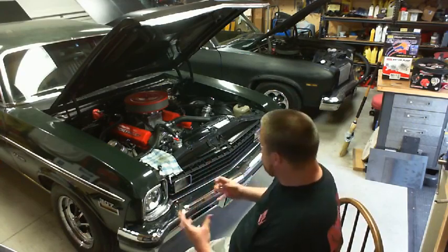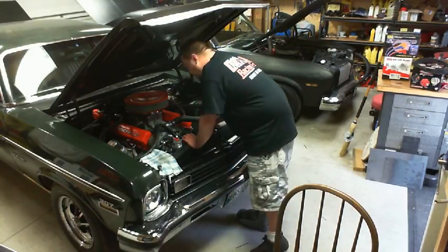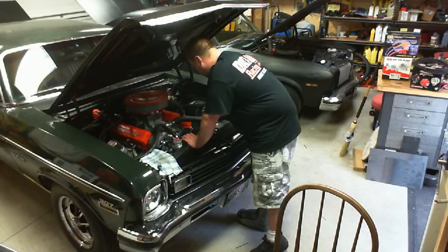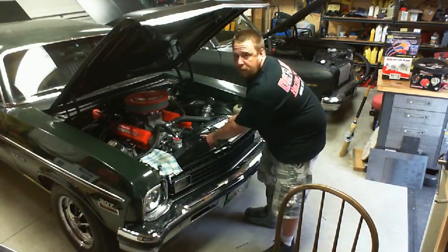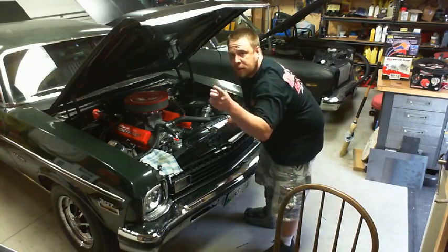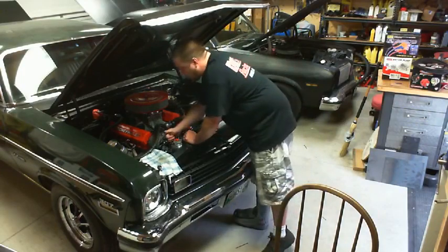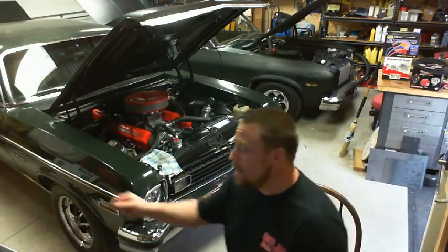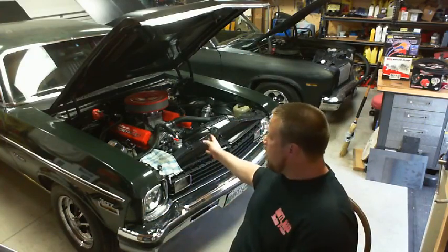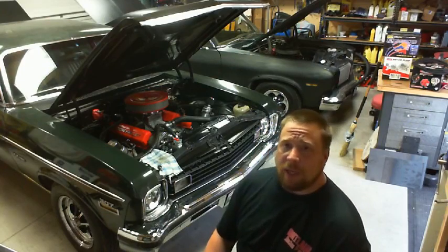I'm running a Flexalite 188 electric fan - I believe it's 3,300 CFM. It comes with a shroud with weather stripping and fits beautifully, though I had to custom-make brackets that bolt to the radiator cradle. I've also got two tie wraps holding the bottom flush against the rad. Even in close to 100-degree heat, this thing keeps it running at 195, rarely getting to 200 unless I'm on the highway.